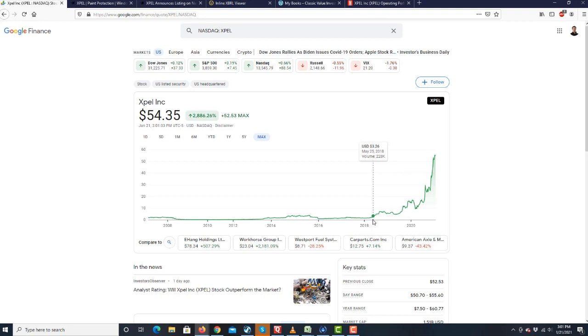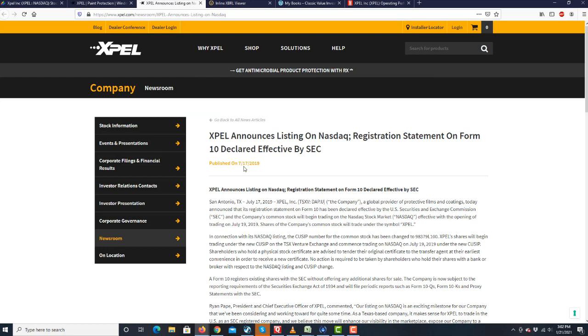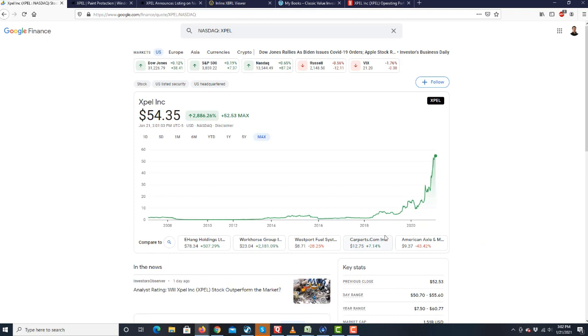What I want you to be aware of is that only recently — July 17, 2019 — Expel announced listing on NASDAQ. So that's the middle of 2019. The moment the company became tradable on NASDAQ, look what happened to it: it went up 10x. Don't tell me that the company becomes more valuable in one year by a multiple of 10 — it's not possible.